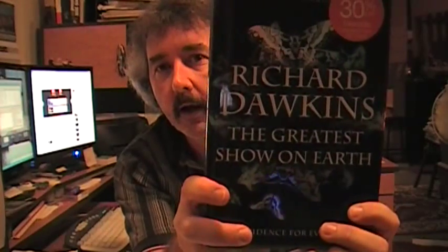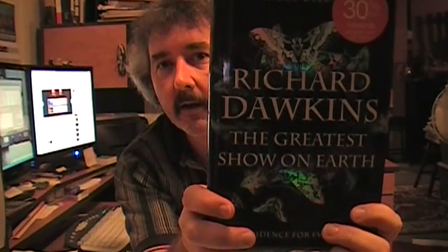Hey everybody. Bacteria proves evolution. I got my own copy of Dawkins' latest, 'The Greatest Show on Earth.' I'm about two thirds of the way through it so far, and if you haven't read it yet I think many people would quite enjoy it. But that's not what this video is about — I'm not doing a review of this book.